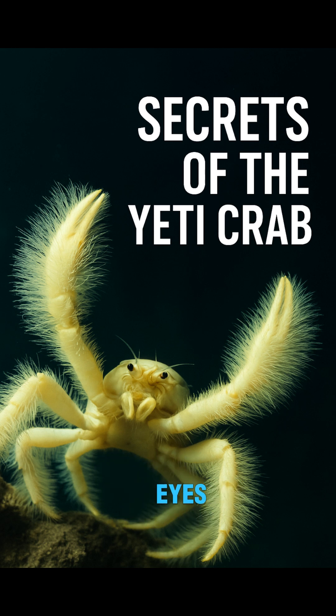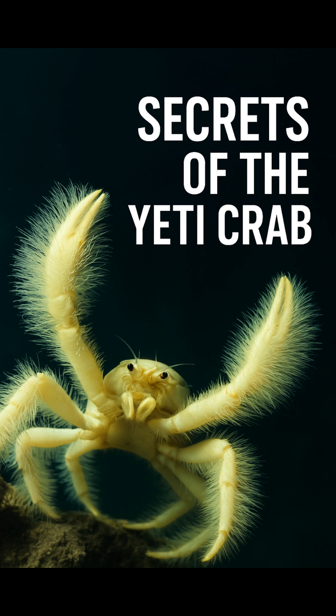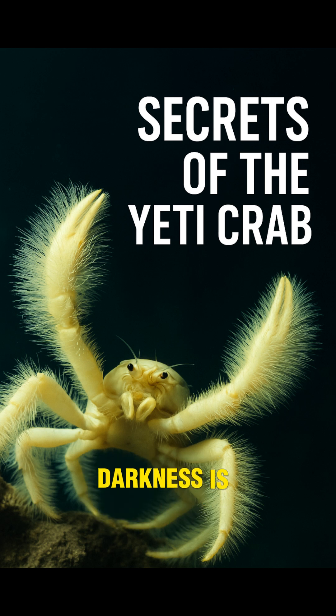Not with eyes, but with powerful chemical sensors on its body. It has no vision, but it doesn't need it. Because down there, darkness is endless.